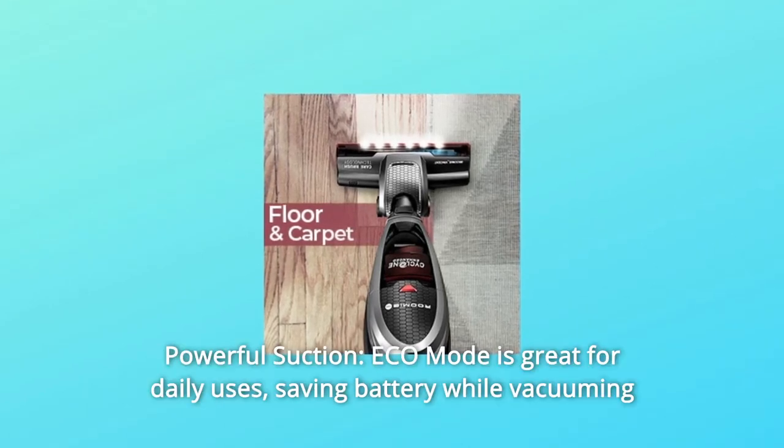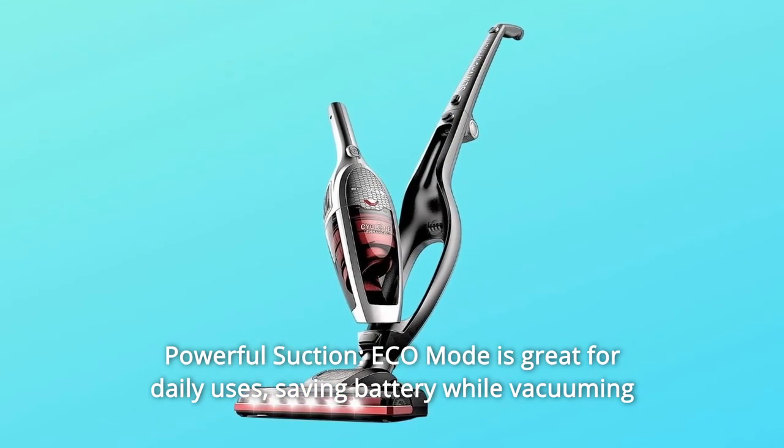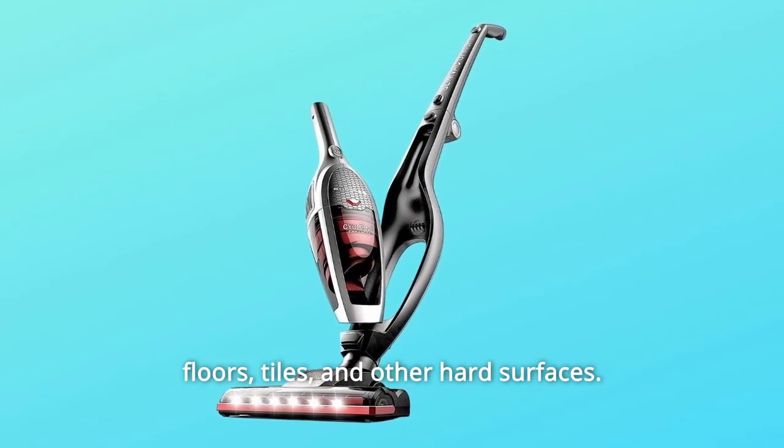Number 1: Powerful Suction. Eco-mode is great for daily use, saving battery while vacuuming floors, tiles, and other hard surfaces.